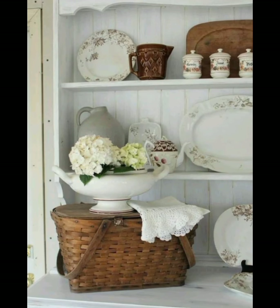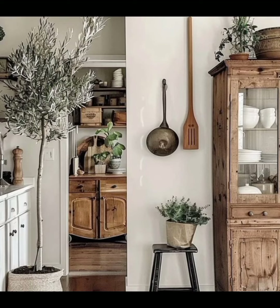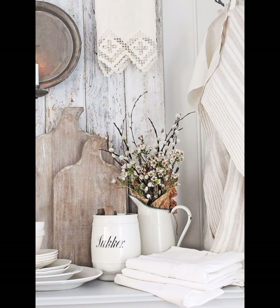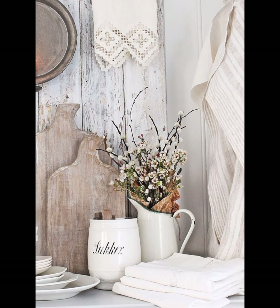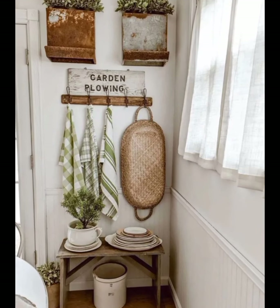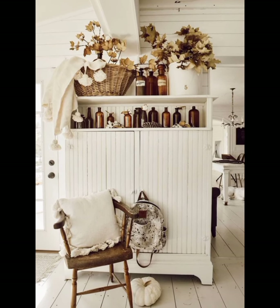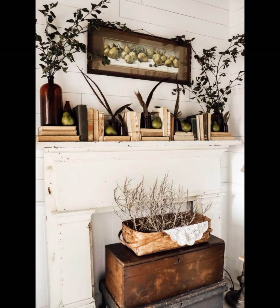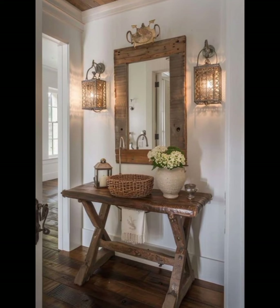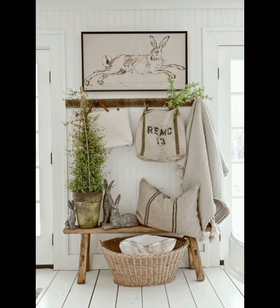We hope this video has inspired you to bring a touch of vintage farmhouse charm into your own home. Whether it's through furniture, textiles, or accessories, each element you choose helps to create a space that tells your unique story. Don't forget to subscribe to Static Home Decor Stuff for more inspiring home decor ideas, and hit the notification bell so you never miss an update. Until next time, may your home be filled with warmth, history, and the timeless charm of the vintage farmhouse style. Goodbye!